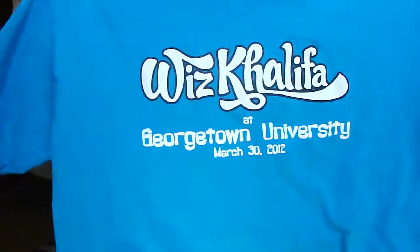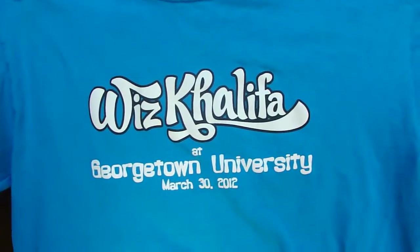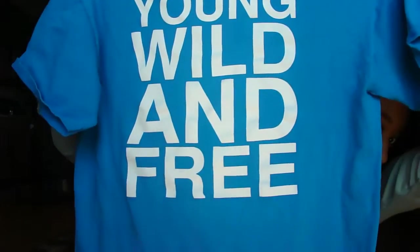I also picked up this t-shirt from a Wiz Khalifa concert at Georgetown University. It says 'Young and Wild and Free' on the back. I forgot to try it on before filming — it's a medium and I think it shrunk a little. All the thrifted stuff was really cheap, like three dollars.